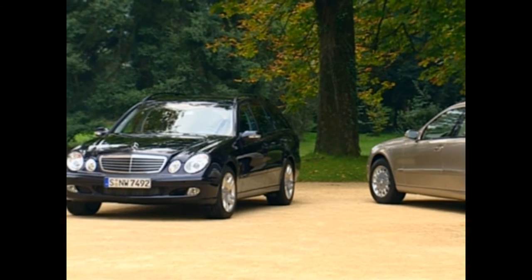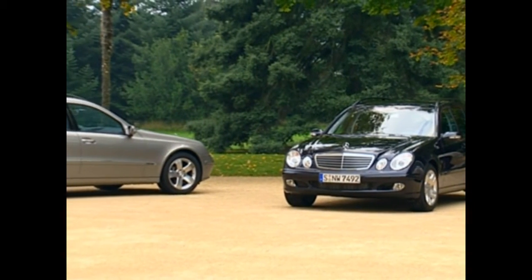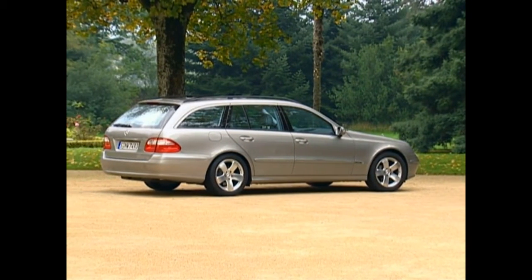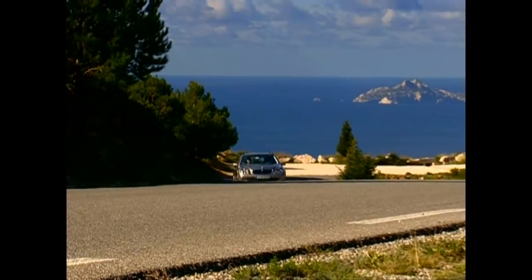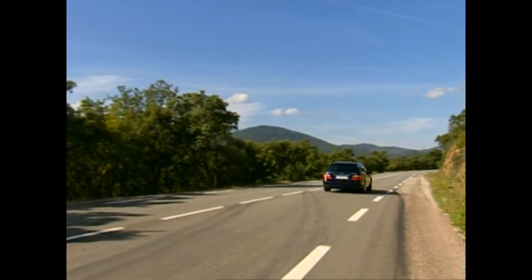In January 2003, Mercedes-Benz presented the new E-Class T model of Series 211. The luxurious station wagon was technically aimed at greater spaciousness and took over the well-proportioned bodywork of the sedan. Therefore, the E-Class T model impresses both with a generous load compartment and a style-assured appearance in all circumstances.